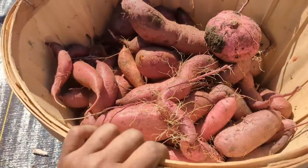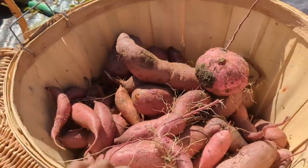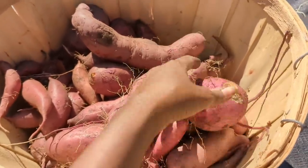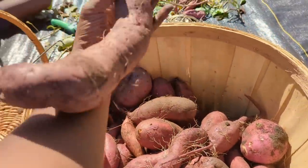I went ahead and switched baskets with my daughters because I needed a bigger one — this is a three-quarter bushel basket. I just broke this one with a shovel. This has been our longest sweet potato yet — it is a forearm's length on me.